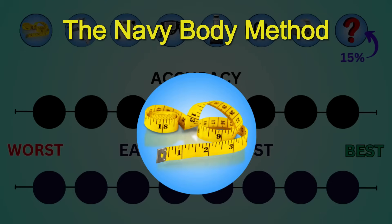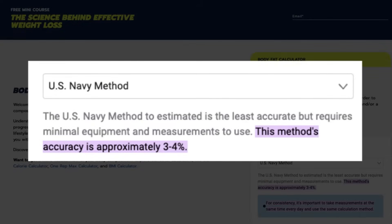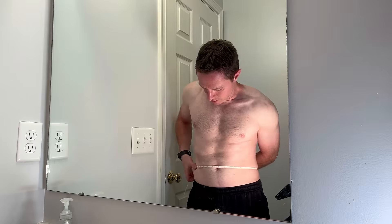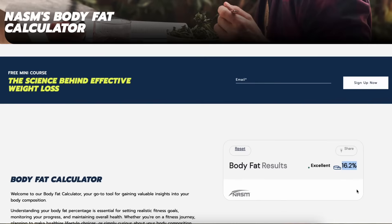Our first one is the Navy Body Method. This is super simple to do and it's accurate within 3-4%, and you can do this all by yourself without any assistance. You get the measurement of your neck circumference at its narrowest, then you'll take your waist circumference at the navel. Females will also need a hip measurement at the widest. Then you just plug all these numbers into an online calculator and — 16.2%. I've had better.